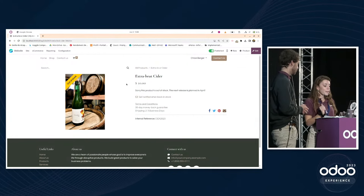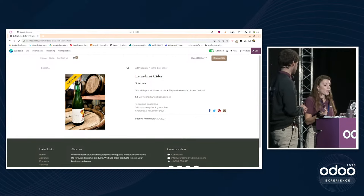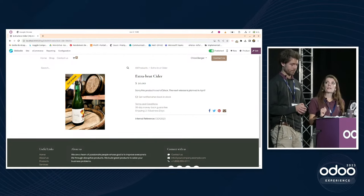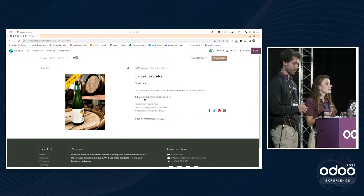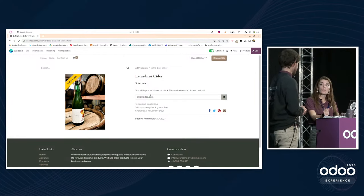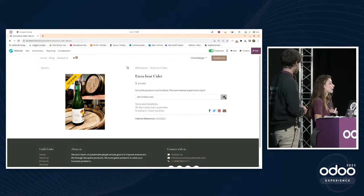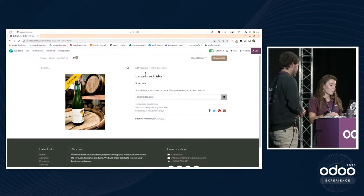Instead, a message is displayed saying the product is out of stock with the next release planned in April. Customers can also choose to be notified when the product is back in stock — they just click the notification button, their email is auto-completed if they're logged in, and they'll receive a notification when it's available again.